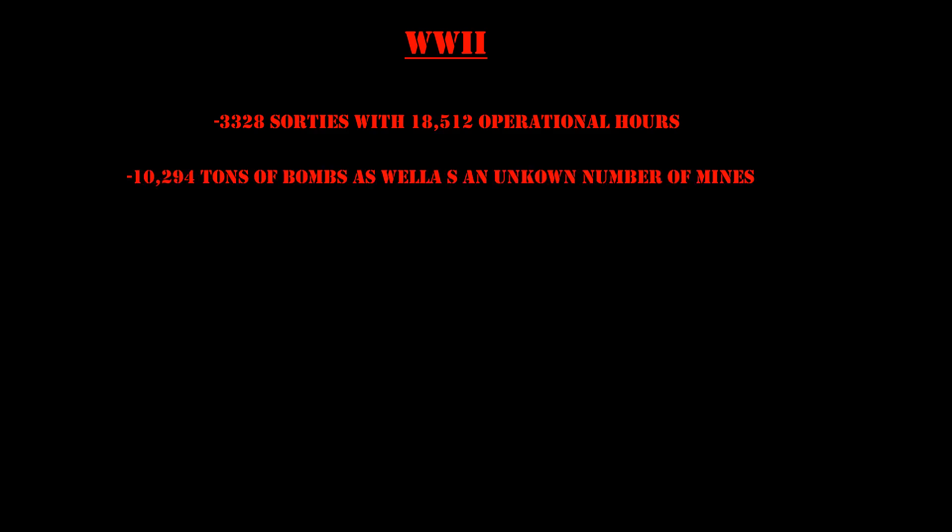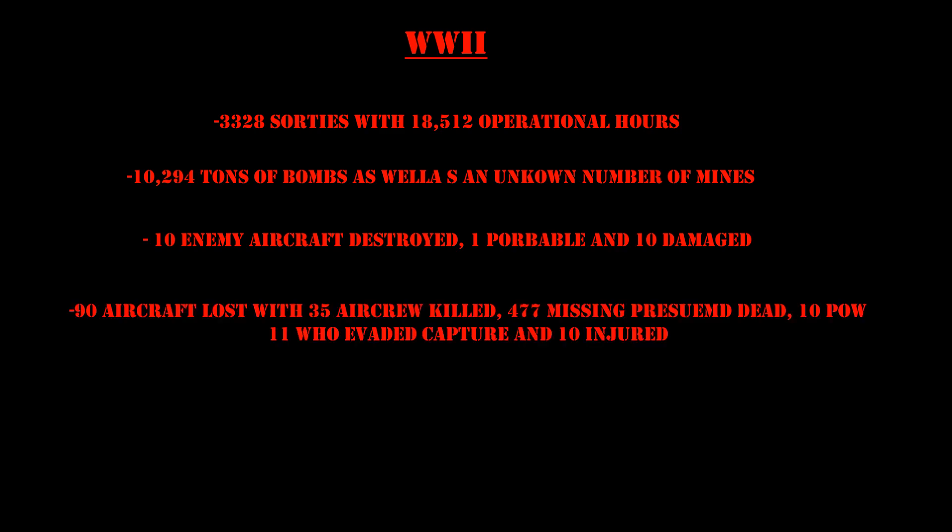During World War II, the unit flew 3,328 sorties, amassing 18,512 operational hours. It dropped 10,294 tons of bombs, plus an unknown number of mines. They were credited with 10 enemy aircraft destroyed, 1 probable, and 10 damaged. The unit suffered 90 aircraft lost, 35 killed, 477 missing and presumed dead, 10 POWs, 11 evading capture, and 10 injured. There is no record of the number of troops and POWs the unit returned home after the war.